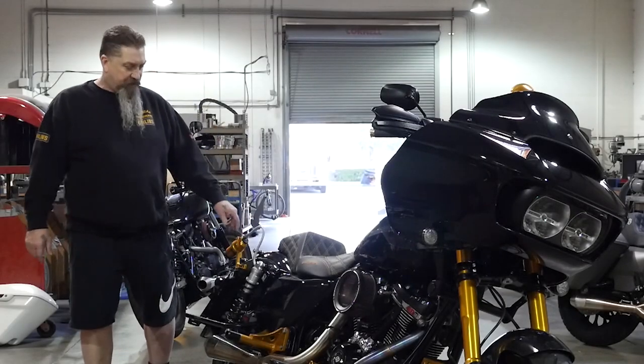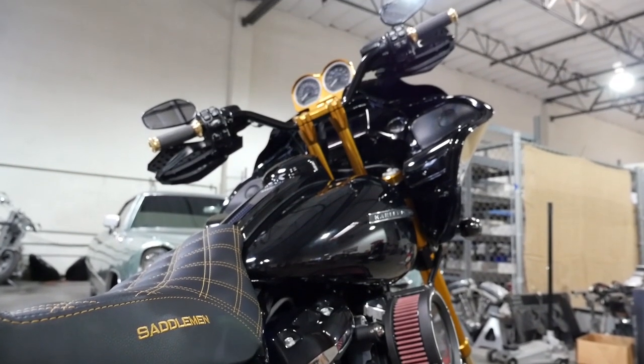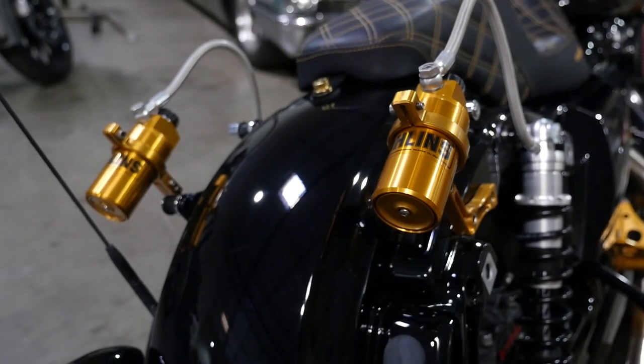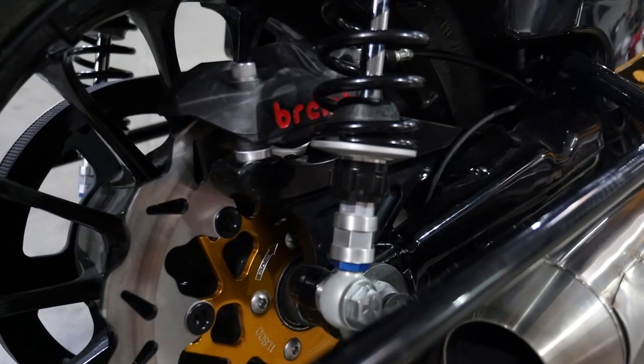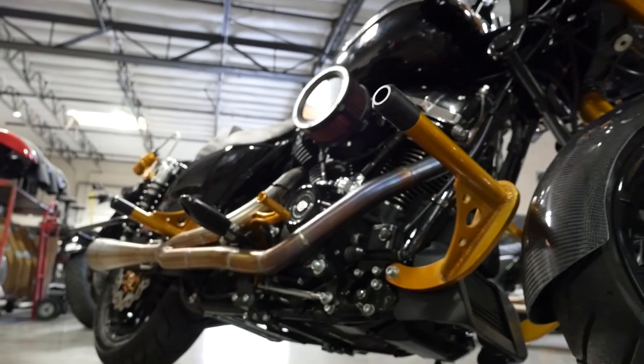Hey, this is Kevin from Big Bear Performance, just finishing up this road glide for Jacob out of Washington. We've got our remote reservoir brackets on here. We've done our rear roady here, customized with our rear brake and a Brembo caliper. We've got our exhaust system on here.